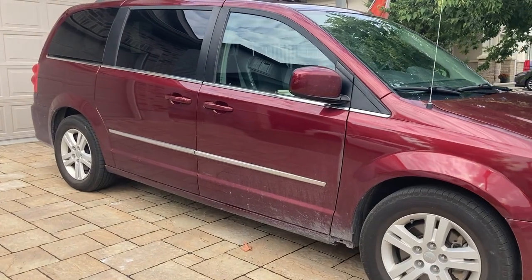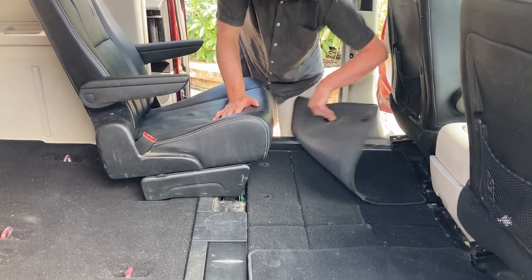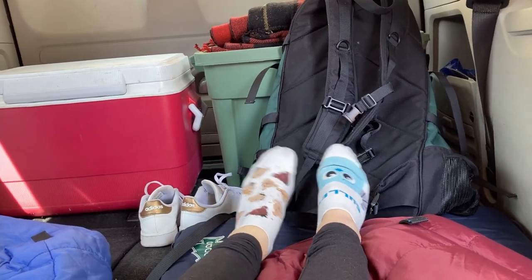Or do what we're doing today and borrow Chris's parents' Dodge Caravan. Minivans are easy to find and they have plenty of room for sleeping and being comfortable. Here's how we convert a minivan into a microcamper in just 10 minutes.